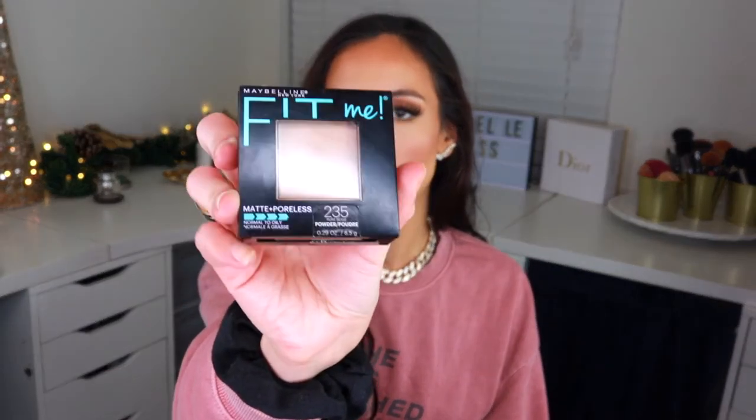My favorite all-over face powder this year has been the Maybelline Fit Me Matte & Poreless Powder. I used to swear by the MAC Studio Fix, but when I tried this it changed the game — and it's only five dollars. It evens up the skin, blurs pores, gives the perfect amount of matte without being cakey, and really locks my foundation in place all day. Whenever I use a different powder to set my whole face, my makeup never wears the same.